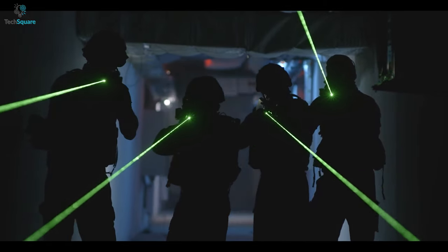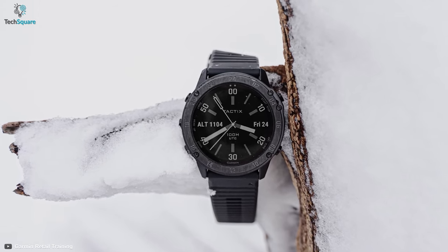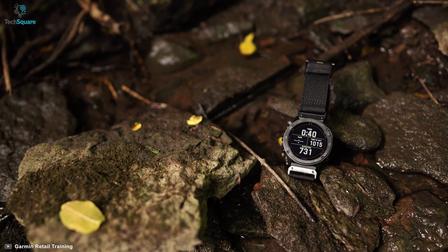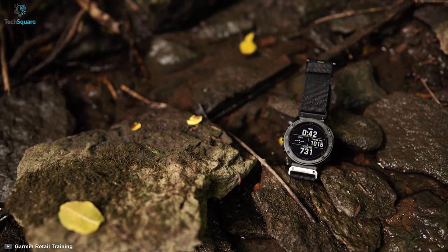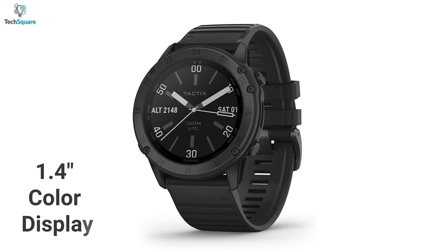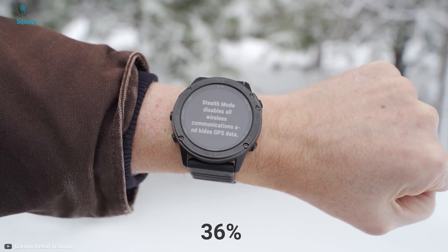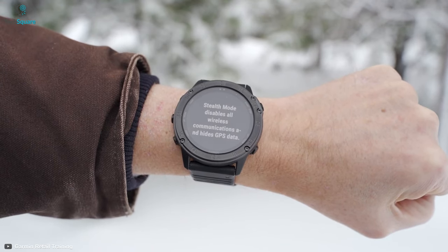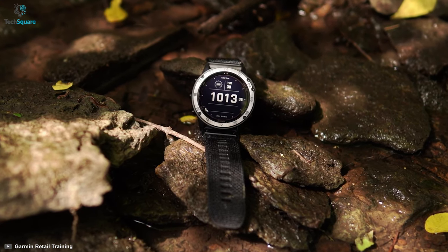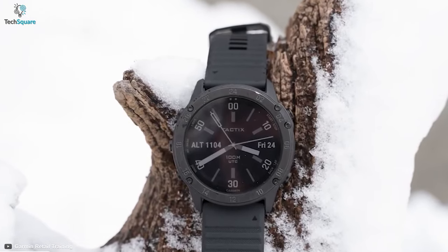Get ready to carry your next operation with the Garmin Tactics Delta, which will deliver a rugged design to hold on to every type of mission. The Tactics Delta comes with a military standard premium design, which is strong enough to absorb shocks and drops. It also comes with a 1.4-inch transreflective color display, which is 36% larger than previous Tactics models. The watch also comes with a scratch-resistant domed sapphire lens, carbon-coated steel, and fiber-reinforced polymer for extreme durability.